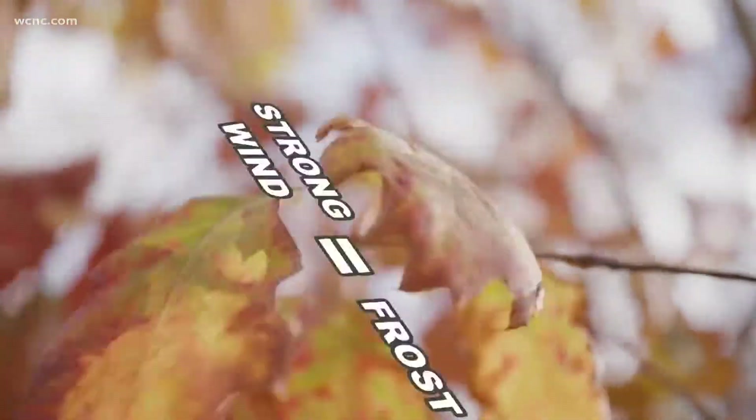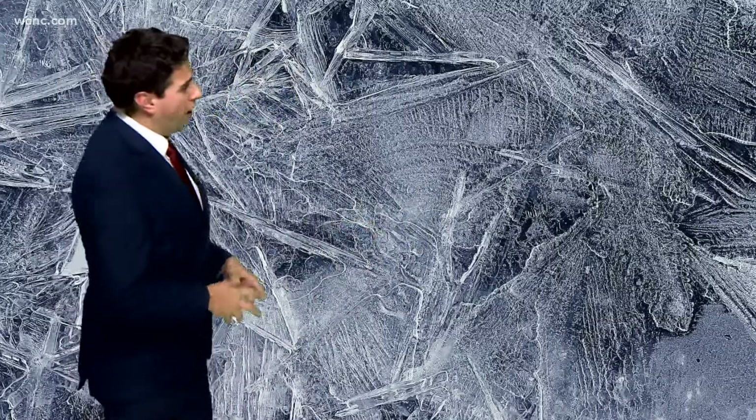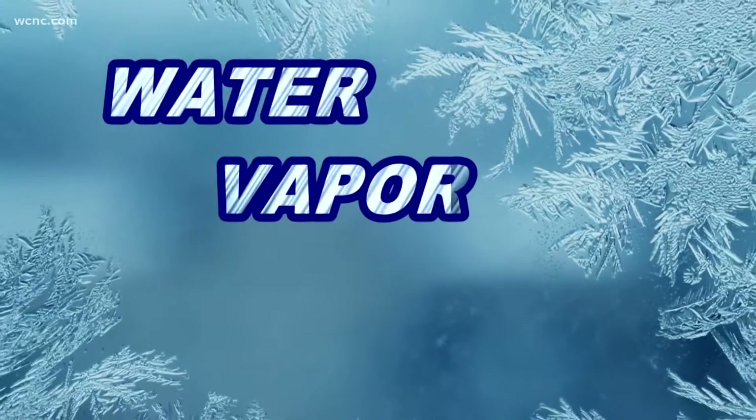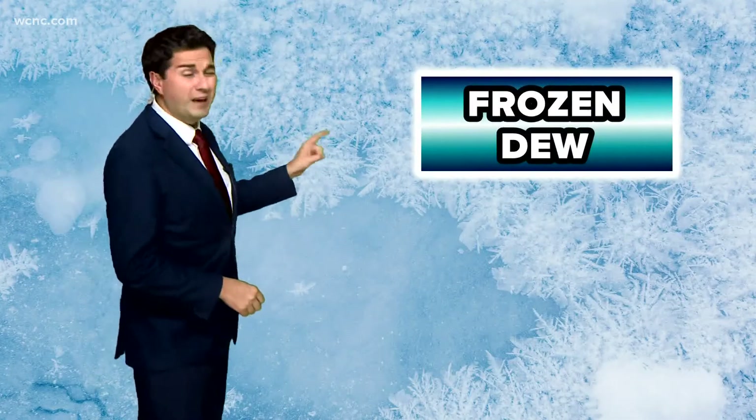Frost is a delicate process. A strong wind will mix the air and disrupt the formation. The most common frost is hoarfrost — H-O-A-R. When water vapor makes contact with a freezing surface and is not disrupted by the wind, it makes these beautiful ice crystal patterns, also known as white frost.